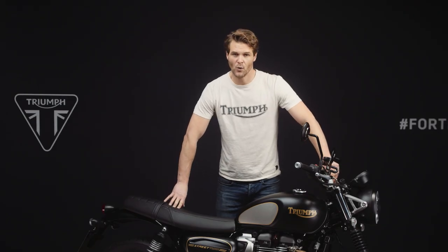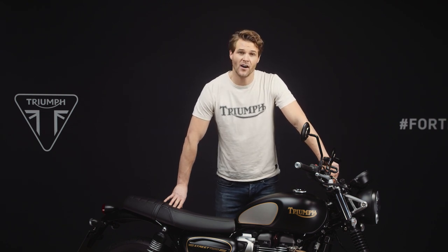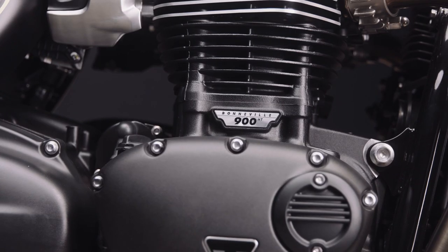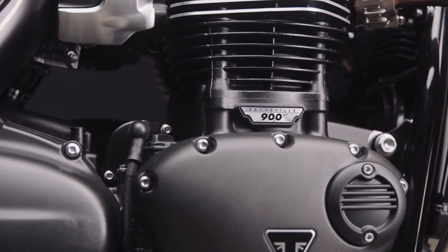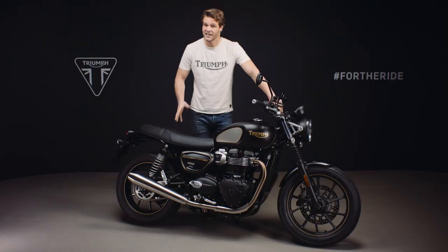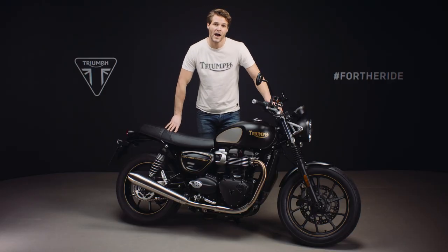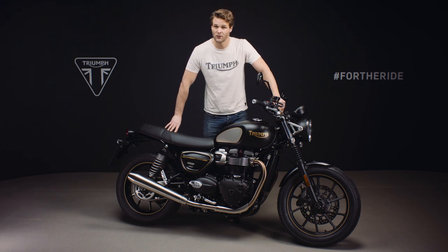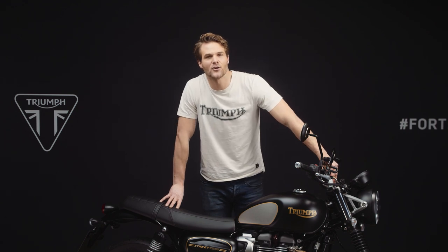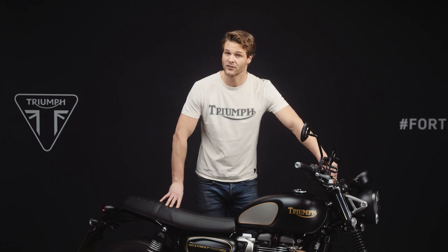The Gold Line Special Edition also benefits from all of the same upgrades and enhancements featured on the new 2021 Street Twin model. This means the 900cc high torque Bonneville engine is now Euro 5 compliant. Updated for 2021, this liquid cooled latest generation power plant retains all of the power, character and responsiveness of the Bonneville twin cylinder engine, but it's cleaner, exceeding Euro 5 requirements with both lower emissions and great fuel efficiency.